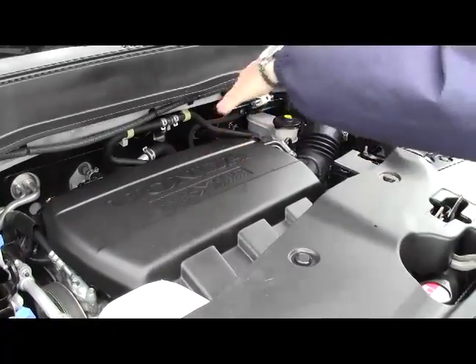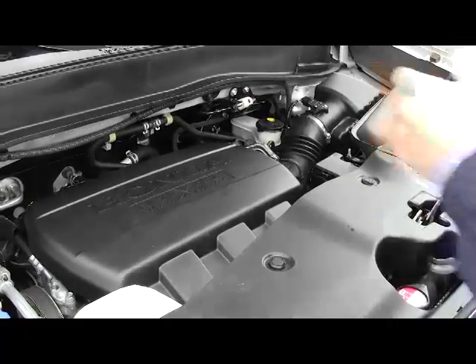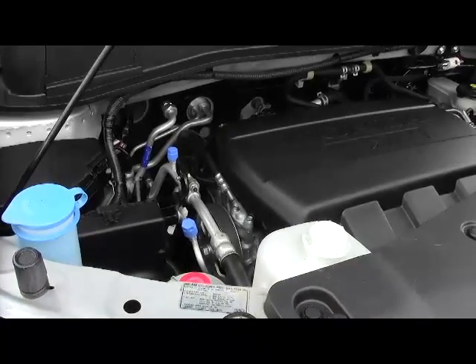Under the hood, we have the 3.5 iVTEC six-cylinder motor with variable cylinder management. It'll shut off up to half the cylinders on the engine to help save you on fuel. It is four-wheel drive or all-wheel drive — front-wheel drive all the time, displacing as much as 40% of the power to the back in all-wheel drive mode.